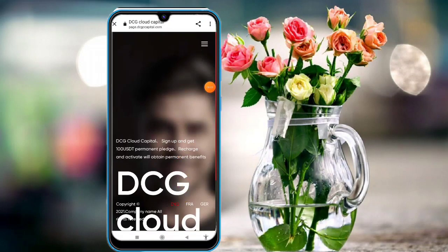Hey guys, we are back to bring another video. This video is very interesting and trustable for investment. The link is provided in the description — tap on it and you will see this type of interface on your mobile screen. The website name is DCG Cloud Capital.